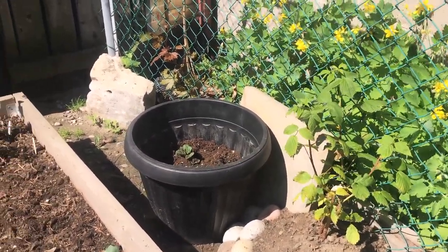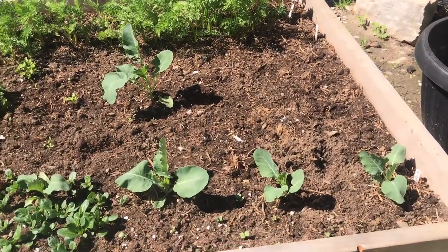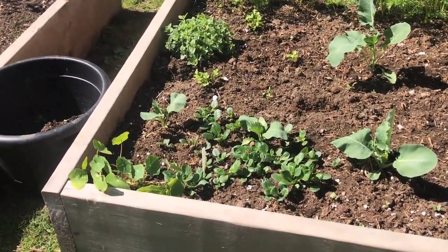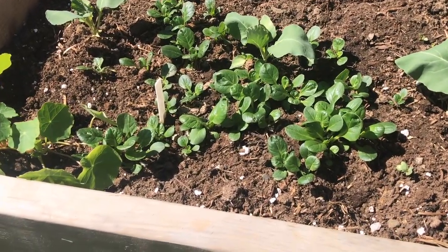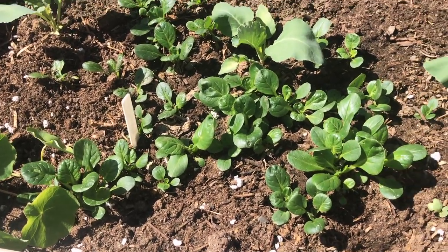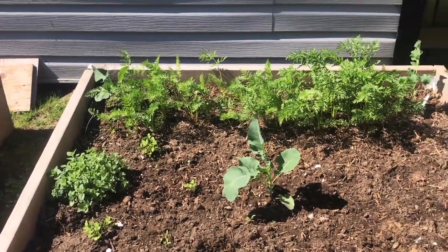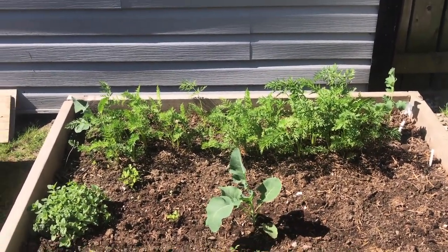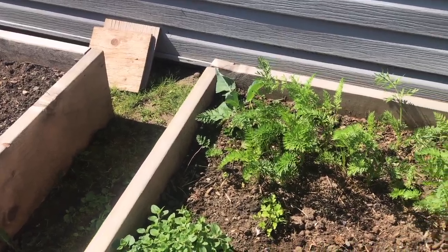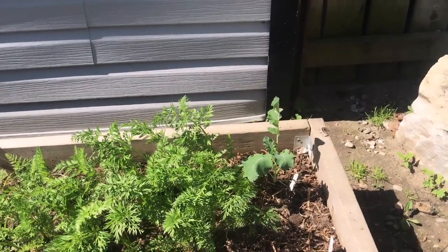Then my potatoes in a pot, and beside that is the raised bed with cauliflower. The tatsoi is starting to really fill in now, getting some nice spoon-sized leaves — it's really high in vitamin C and very good for you. We've got some broccoli, the oregano has bushed out, carrots are filling in nicely, and there's another broccoli in the back corner.